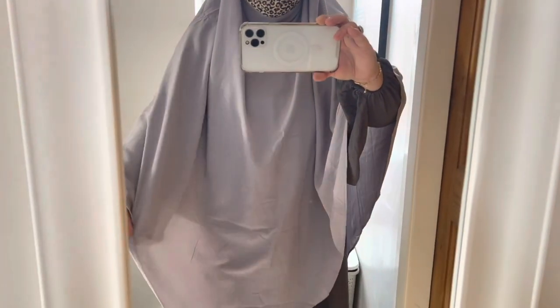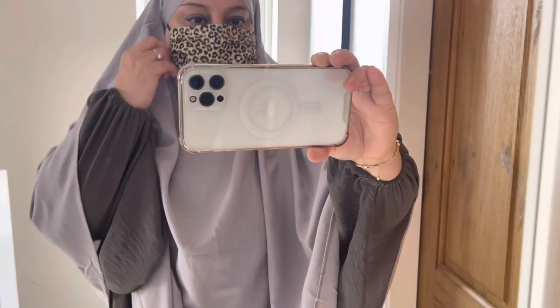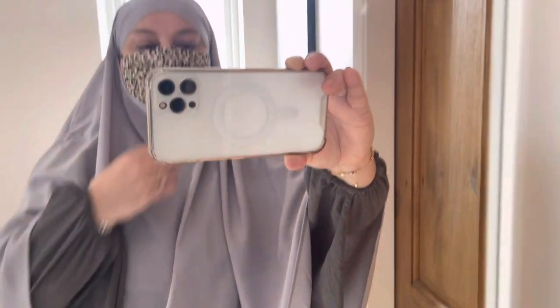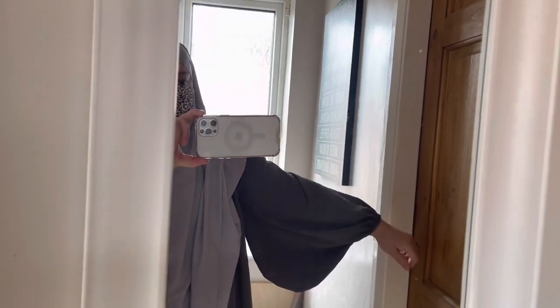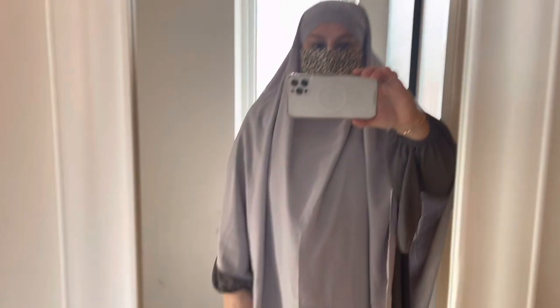I've got some new khimars that I can show you. This is the new khimar I got — it's in a stone grey colour, nice and long. It's also in a wrap style, so if you tie it it will form a wrap, like that. I've also got a new abaya. The sleeves are flowy and it's in a colour too. It's a little like this — they're wudu-friendly, good for wudu, and it's long and very loose. I just wanted to show you that.